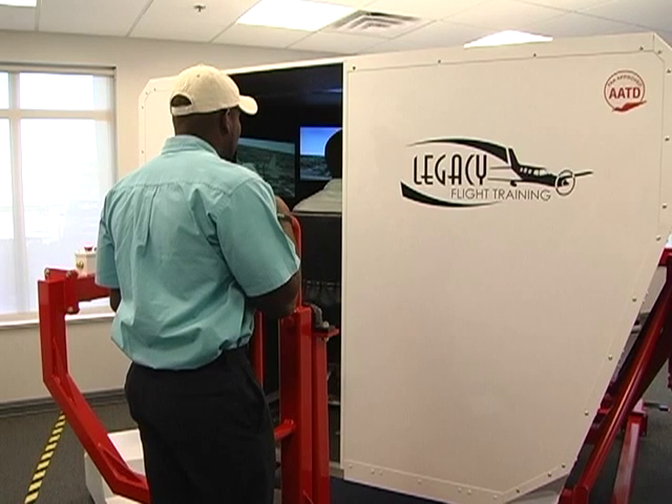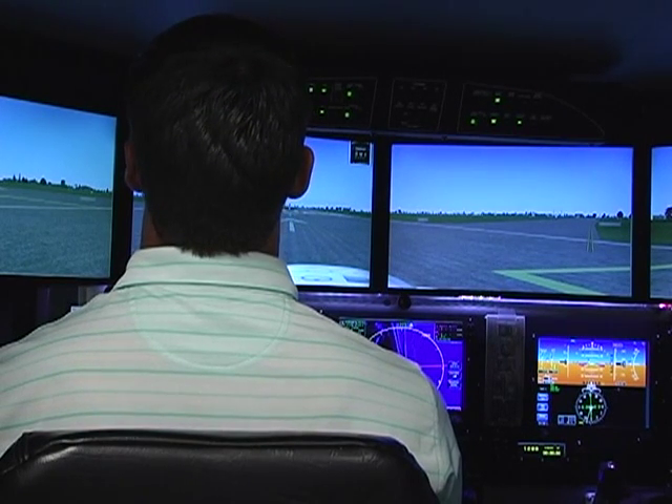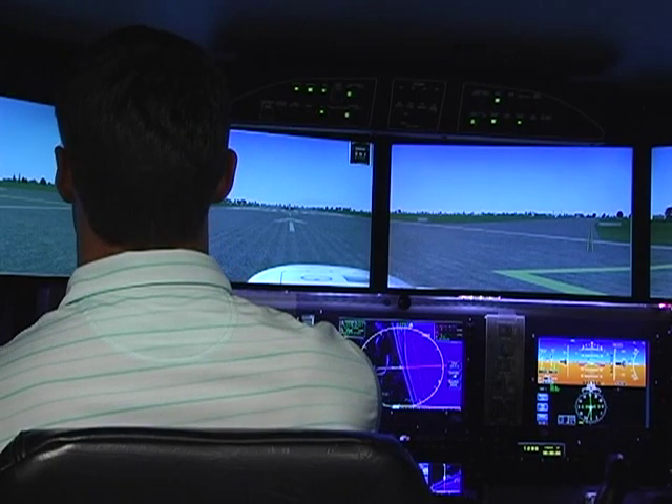Runway heading, cleared for takeoff 27 left, right runway heading? Alright, runway heading, cleared for takeoff 27 left, 8-Hotel on top.